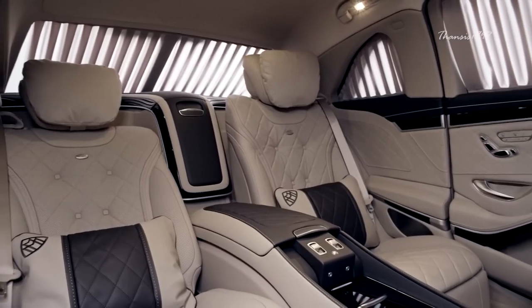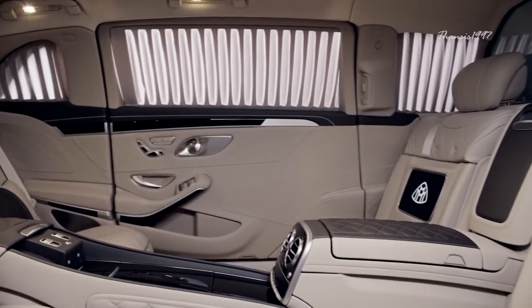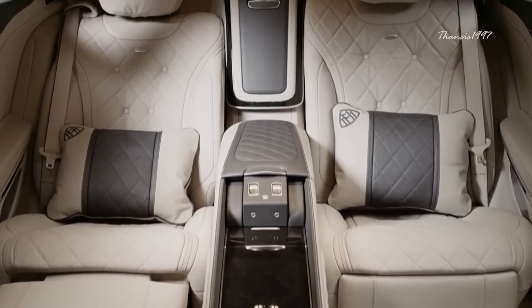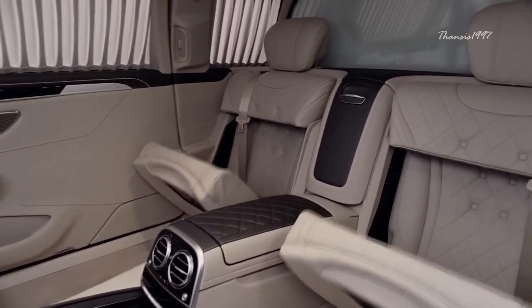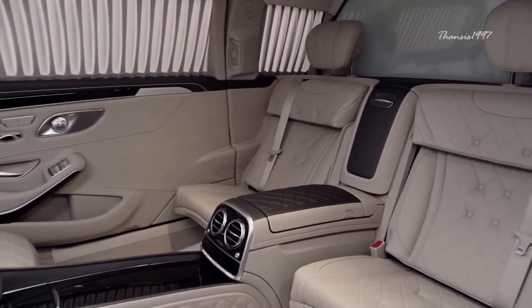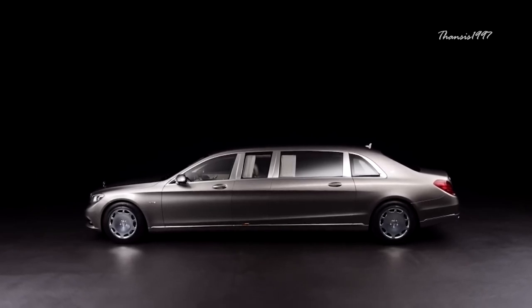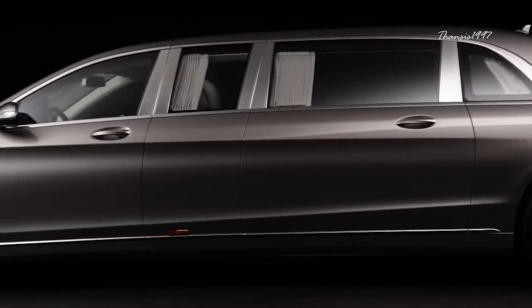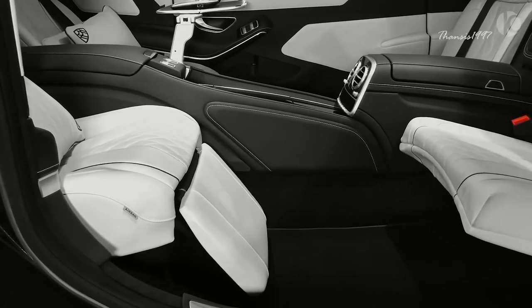There's more than enough room in the rear for four passengers, two of whom — presumably the more important people in the group — occupy the standard specification executive seats facing the direction of travel, whereas the other two face backward. The S600 Pullman is 100 millimeters higher than the Mercedes S-Class and over a meter longer than its less luxurious sibling, the Mercedes-Maybach S-Class, resulting in a tangible increase in both legroom and headroom.